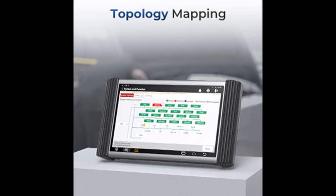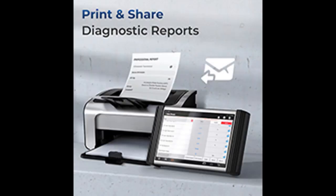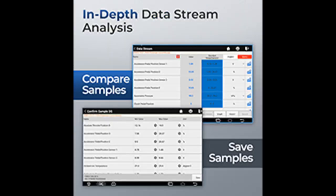Equipped with full system diagnostics, this bidirectional scan tool covers every inch of a car, allowing for deep access and diagnosis of your vehicle systems. It also supports 120 vehicle makes up to the 2021 model year, and diagnostic software will be updated monthly to help users get the most out of their investment.